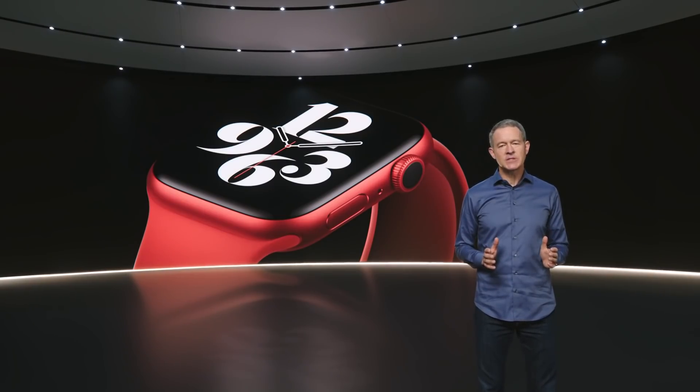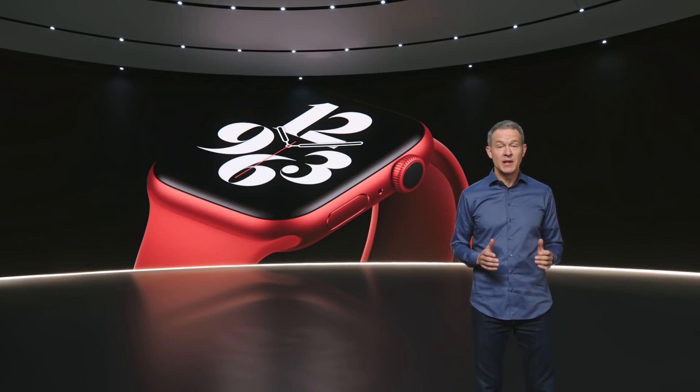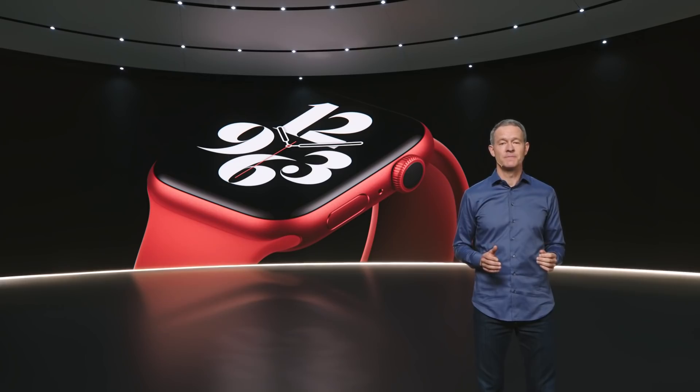On the inside, Series 6 is packed with incredible technology, including a new health sensor that enables an amazing new capability. Let's take a look.